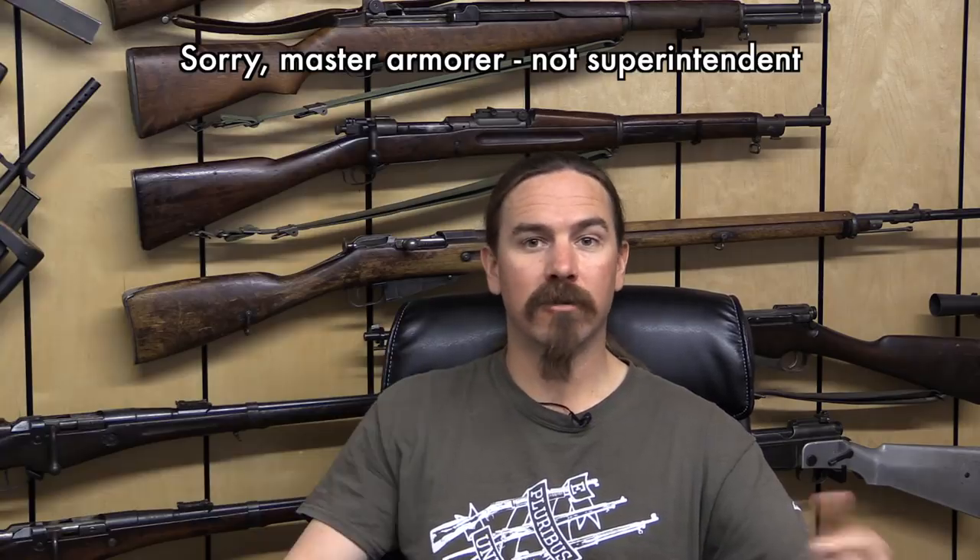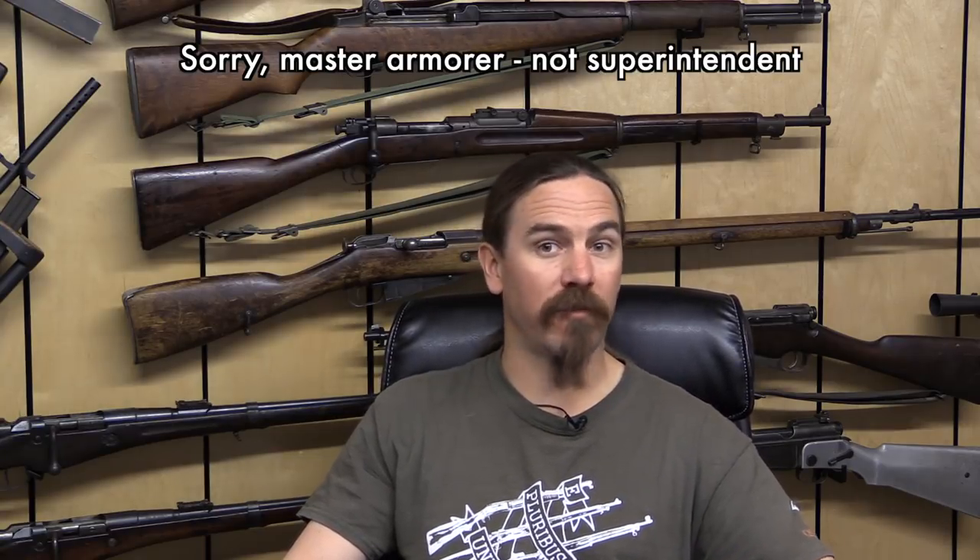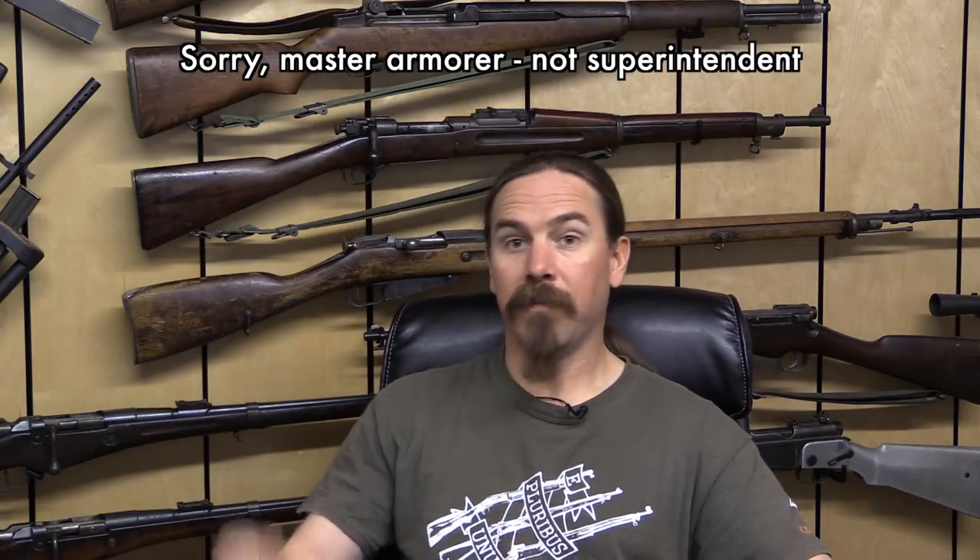Many of the iconic firearms of the American military had their origins in Springfield Armory. The trapdoor Springfield was designed by a man who was at the time superintendent of Springfield. The 1903 Springfield rifle was designed in the Springfield Armory. The M1 Garand rifle was designed by John Garand over the course of many years while he was working as an employee of the Springfield Armory. This really was, in a way, something that many European countries have or had: a single government-funded national armory whose job was to provide arms for the military.